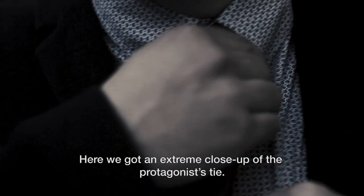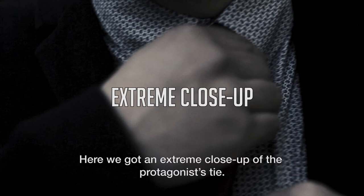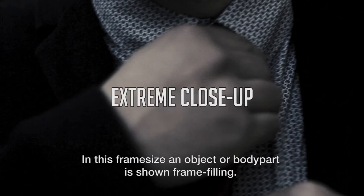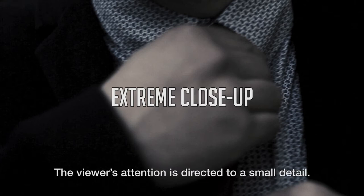Here we got an extreme close up of the protagonist's tie. In this frame size an object or body part is shown frame filling. The viewer's attention is directed to a small detail.